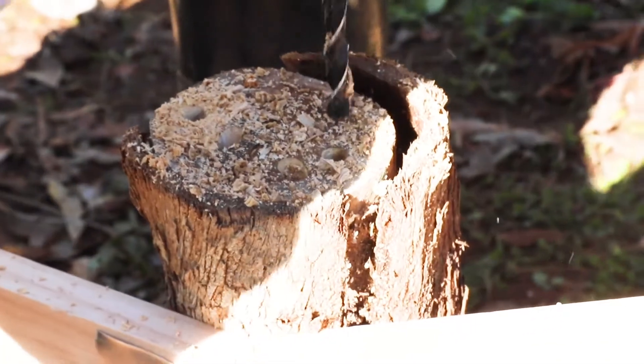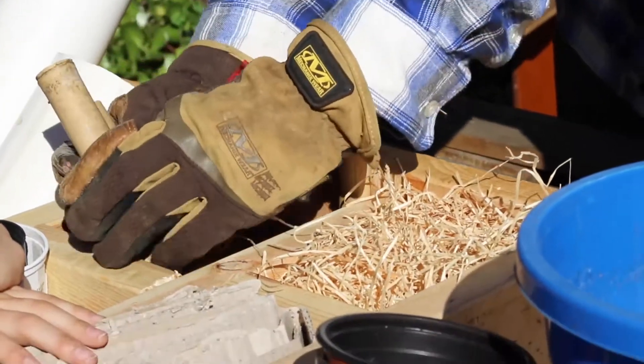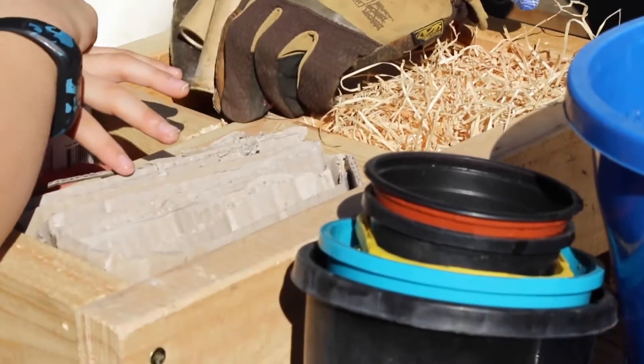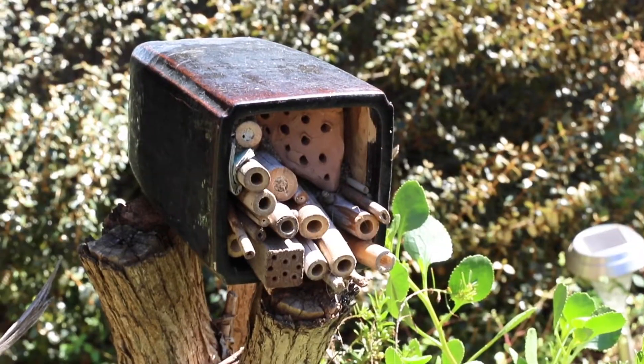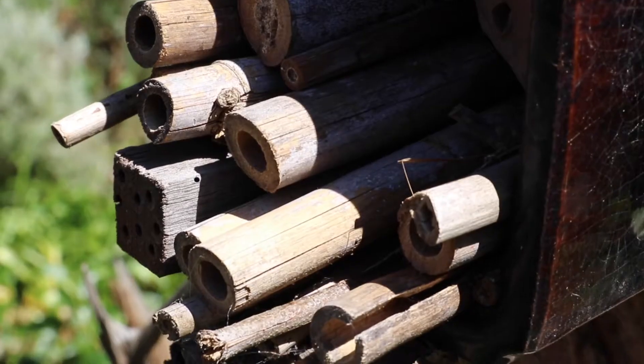Just drill a few holes in anything between about 3 millimetres and 10 or 12 millimetres, particularly 4 and 7 millimetres — great diameters for insects to use. Put it together, find a nice protected but sunny spot in your garden, and then sit back and see what finds it.